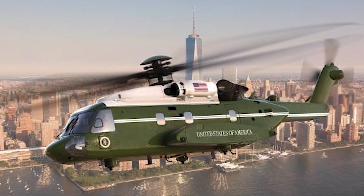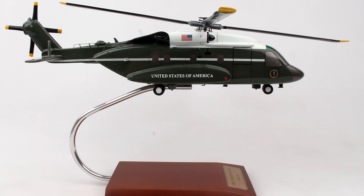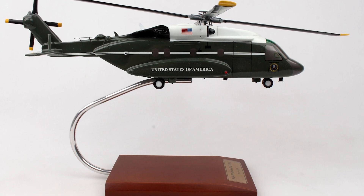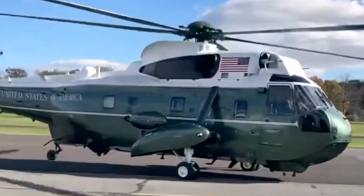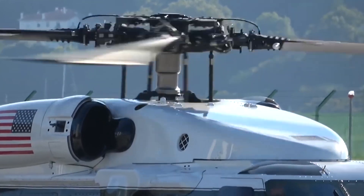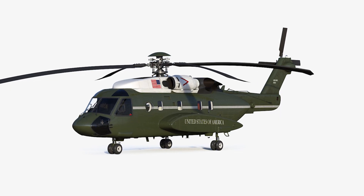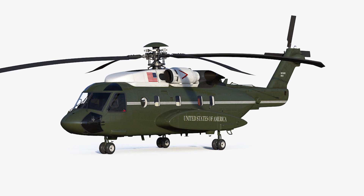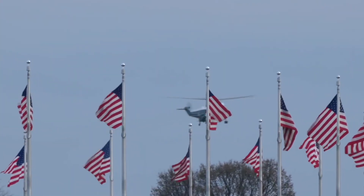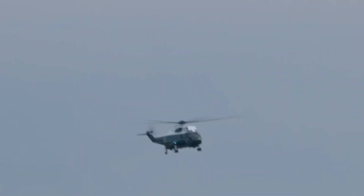The main rotor has a diameter of 56 feet 4 inches and covers an area of 2,492.3 square feet. The blade section at the root is a Sikorsky SC 21110 and at the tip, it's a Sikorsky SSC A19. In terms of performance, the maximum speed is a whopping 165 knots.